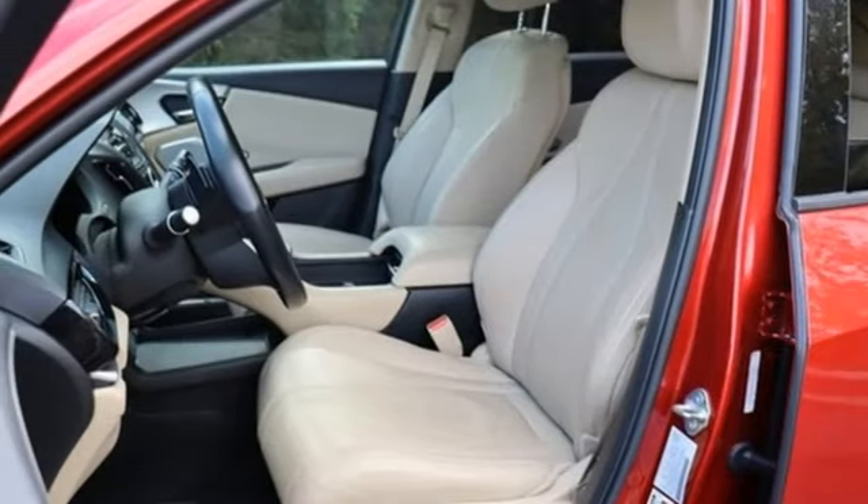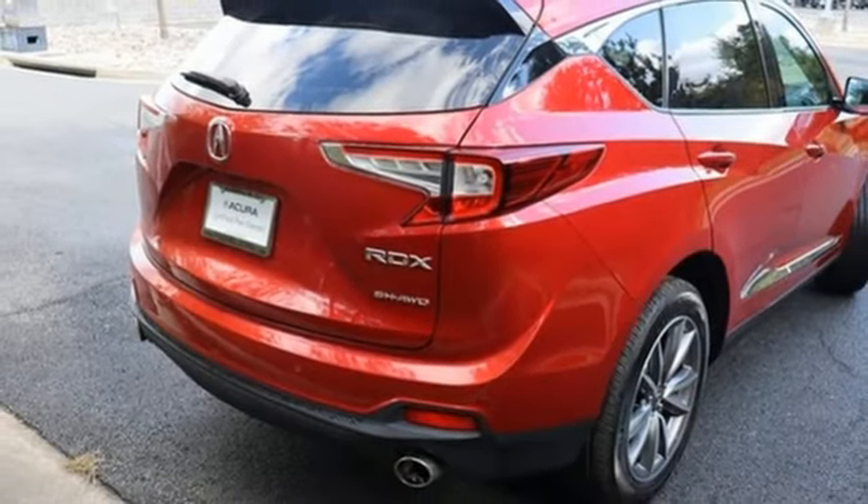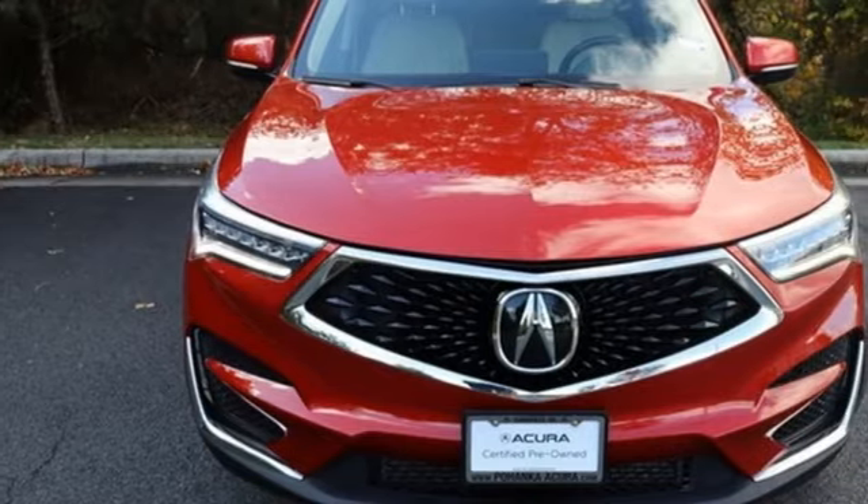External memory control, wireless phone connectivity, driver memory seats, front and rear parking sensors, and LED low and high beam headlights.